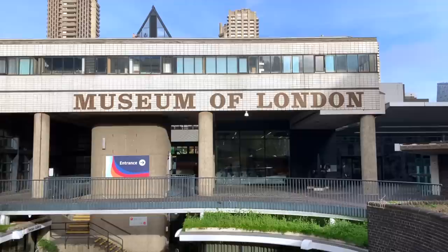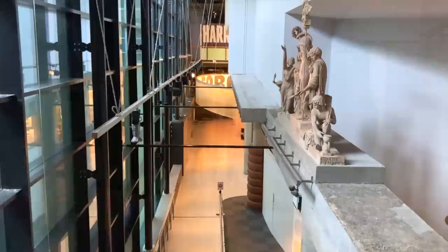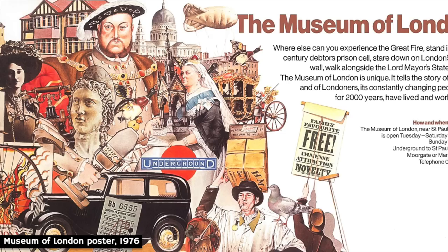The building, which in line with the rest of the Barbican is an example of brutalist architecture, was designed by Philip Powell and Hidalgo Mayer, and was planned in such a way that visitors were directed along a specific route — in other words taken on a chronological journey through London's history, rather than being left to wander aimlessly around a collection of random cabinets.